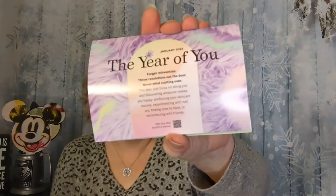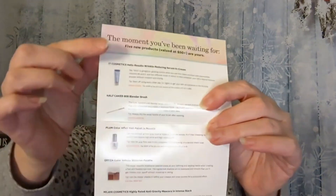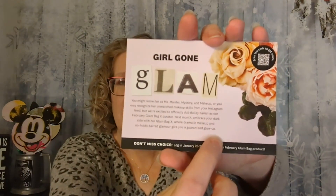Otherwise I'm not a fan of it. It is the Year of You — that is the theme for January. "Forget reinvention and throw resolutions out the door. Nevermind starting over. This year, just focus on doing you and discovering what makes you happy." I'm kind of doing that — trying to do a little more self-care this year. Inside I have all of the products. And they are also spoiling the next curator for the Glam Bag X: it is Bailey Sarin, coming in February.